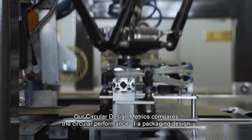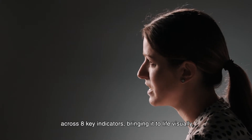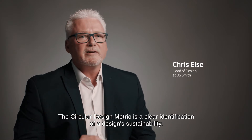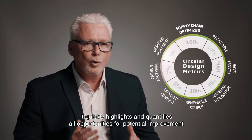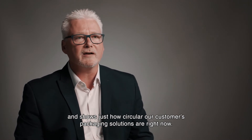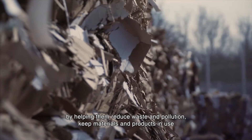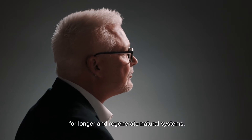Our circular design metrics compares the circular performance of a packaging design across eight key indicators, bringing it to life visually. The circular design metric is a clear identification of a design's sustainability. It quickly highlights and quantifies all opportunities for potential improvement and shows just how circular our customers' packaging solutions are right now. It enables brands to drive sustainability performance through their packaging by helping them reduce waste and pollution, keep materials and products in use for longer, and regenerate natural systems.